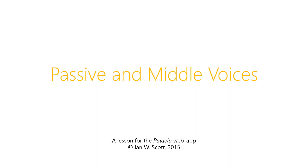Hi again and welcome back. In this video we'll be learning about the passive and middle voices.